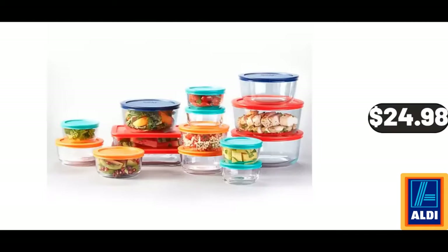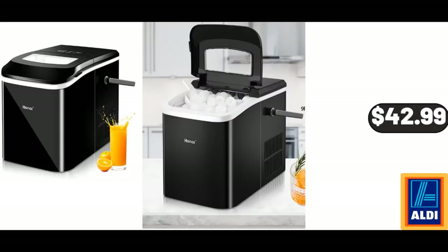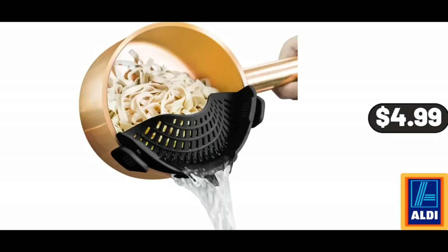Store Glass Food Storage Containers, 30-Piece Set, $24.98. Countertop Ice Maker, $42.99. Clip-on Strainers Silicone for All Pots and Pans, $4.99.